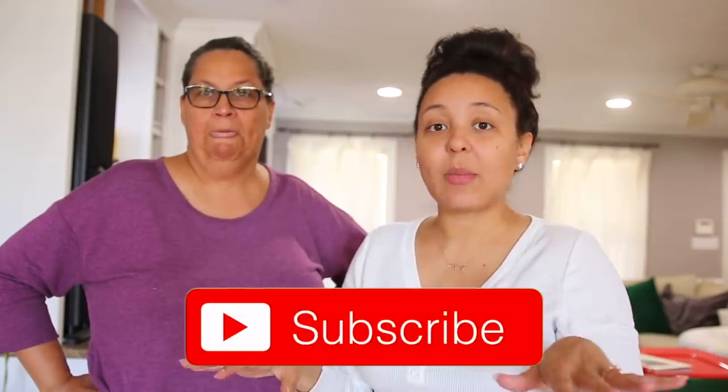Hey y'all, welcome to my channel! My name is Paige and this is my wonderful mother, Momma Sharon. Today we're going to be decorating for Christmas. Y'all really enjoyed it when we decorated together for fall. This kind of just happened — she's here this weekend and I was decorating, so she's going to help me out. Make sure to subscribe and hit that little bell.